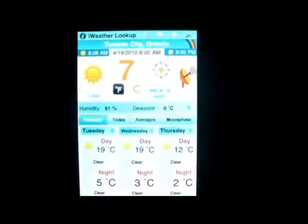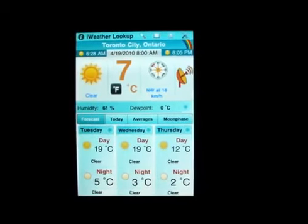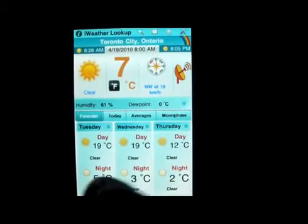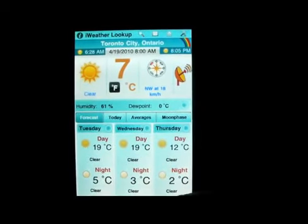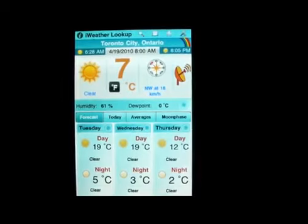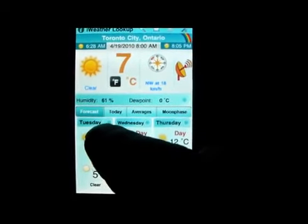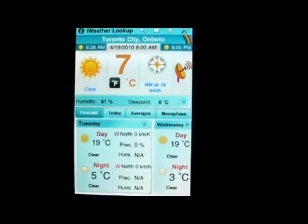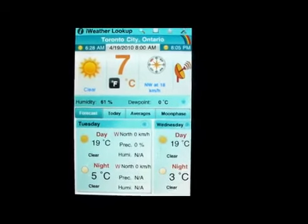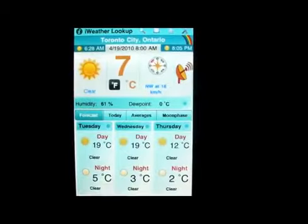If I go back, as you can see I got it set in Celsius — you can set it to Fahrenheit as well. Today, or actually Tuesday, it's going to be 19 degrees and then it goes down to 5 at night. You can always click on the little arrow and it will give you the wind speeds, the precip, the humidity — all those different options as well.